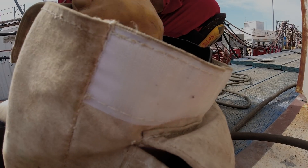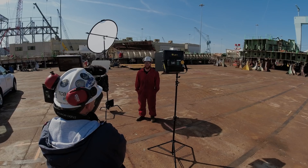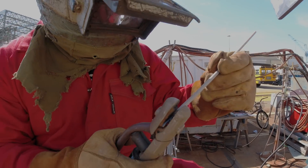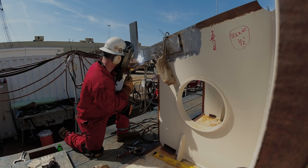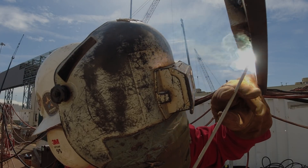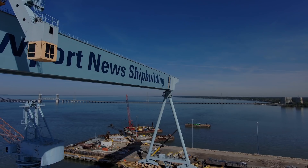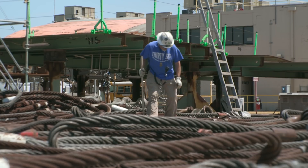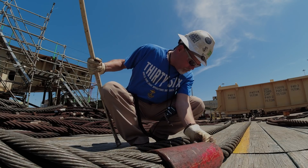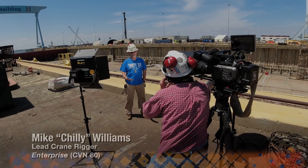I got to work on the Kennedy for two years as it was finishing up construction, so I got to see all the final stuff done to it. And now I'm out here getting to work on the Enterprise from start to finish — it's really cool to see where the Kennedy started and now we're starting the Enterprise, carrying on the legacy of the first Enterprise. There's a lot of pride in it. These two super lifts — 101 and 102 — set the groundwork. These are the critical steps in building a carrier.